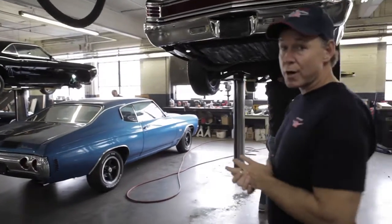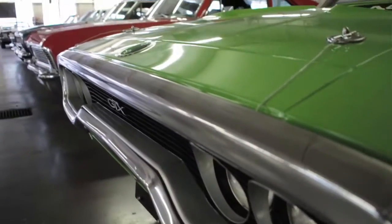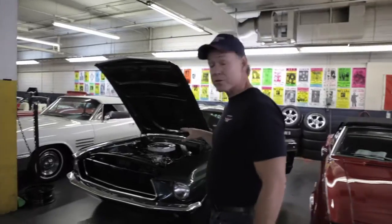It's not easy getting 40-year-old cars ready, but we do the best we can. This is Restoration Row over here. Our focus here is to get the cars ready for pictures. We get the interiors clean, the engines are spotless.